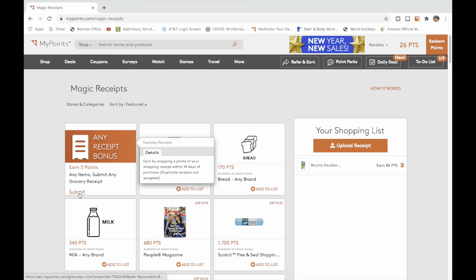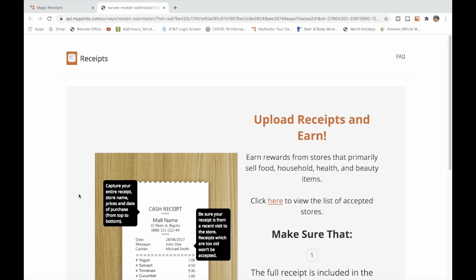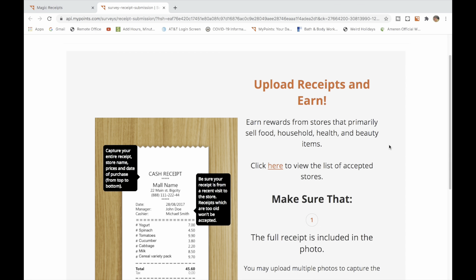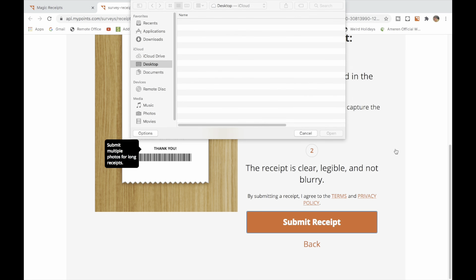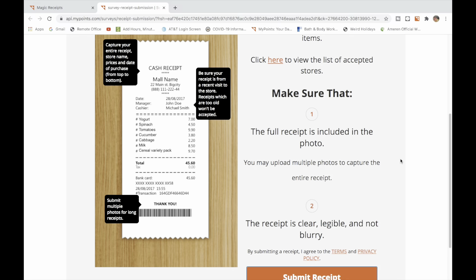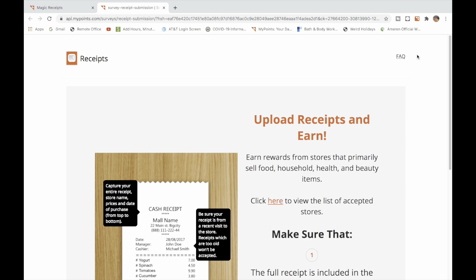You can upload a receipt — there are many receipts you can upload. They will give you points for Walmart, Target, Dollar Store. You submit your receipt and they'll give you points. You can upload the file, save it to your computer, and upload it to earn points.